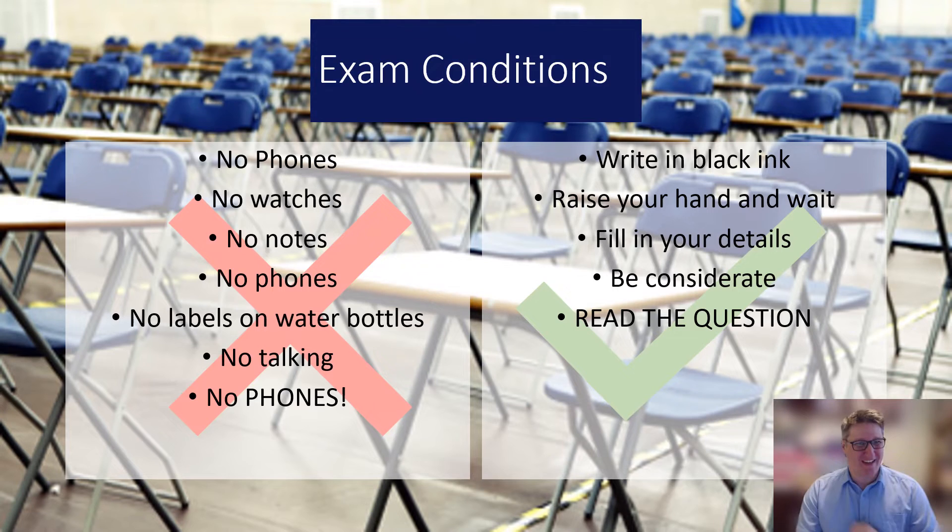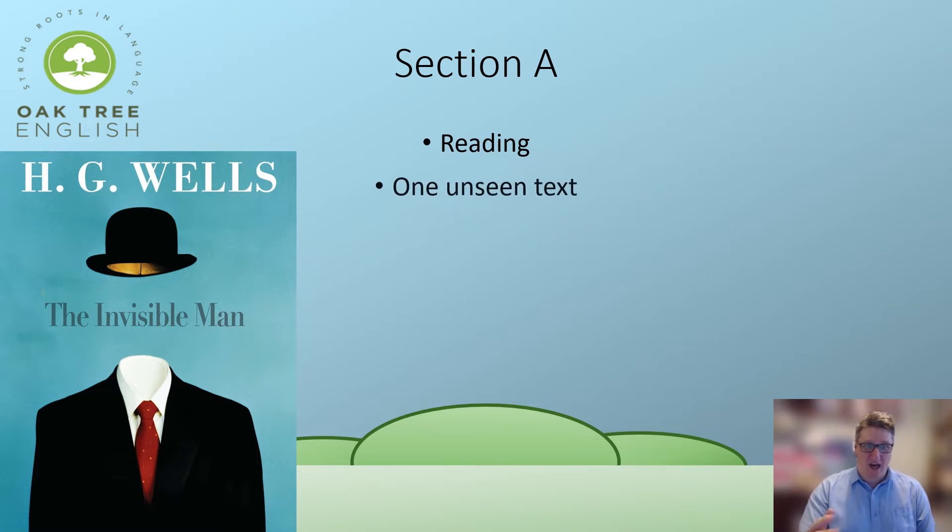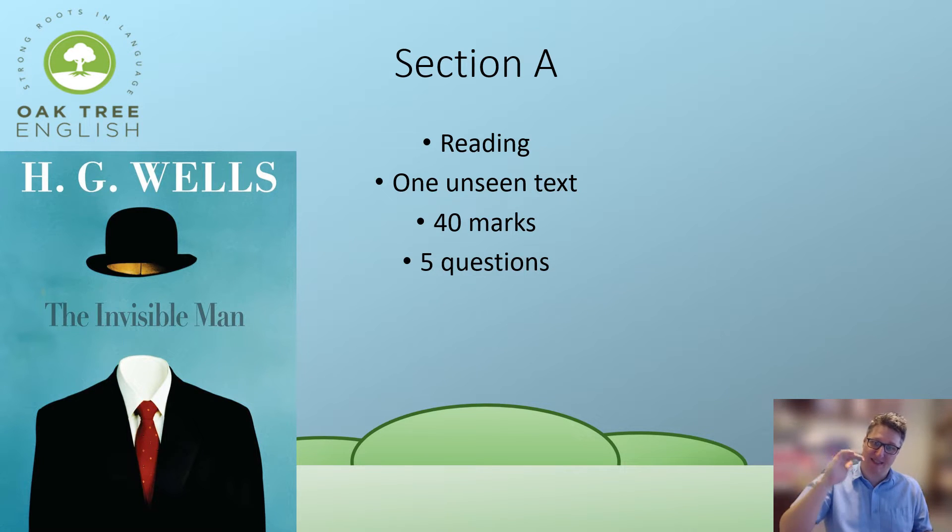The exam is in two parts, imaginatively called Section A and Section B. Section A is the reading part — one unseen text worth 40 marks, spread across five questions: five, five, ten, ten, ten marks respectively. That is a total of 40 marks.